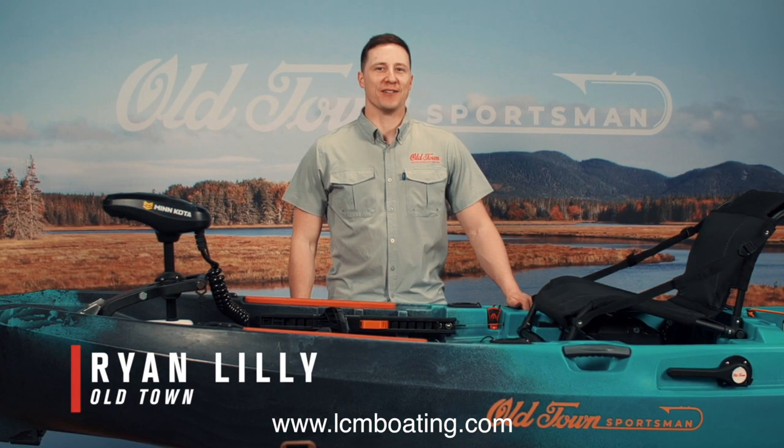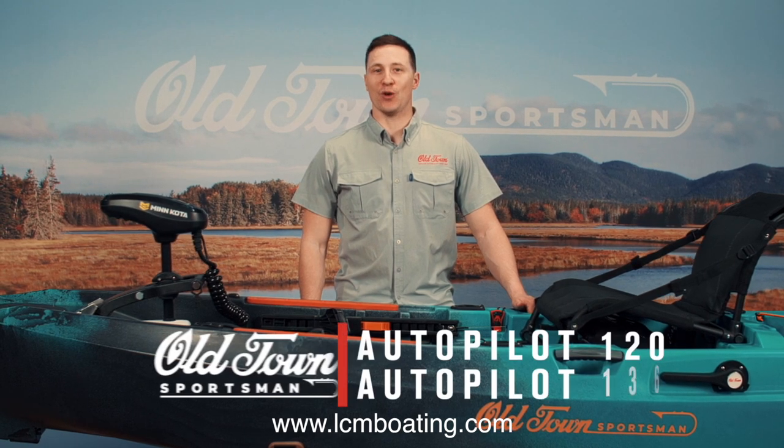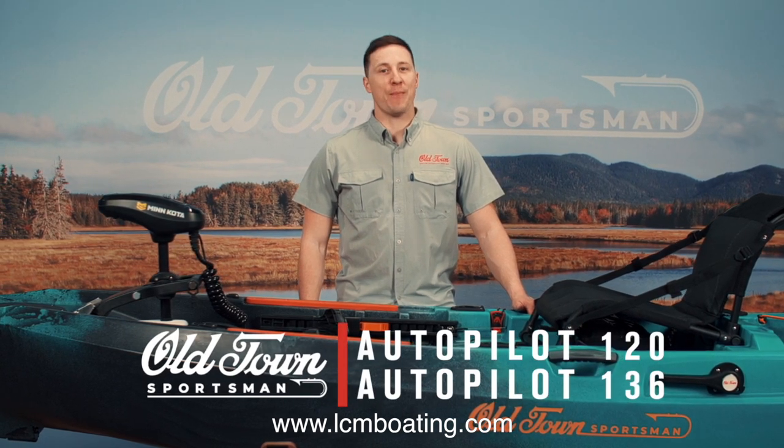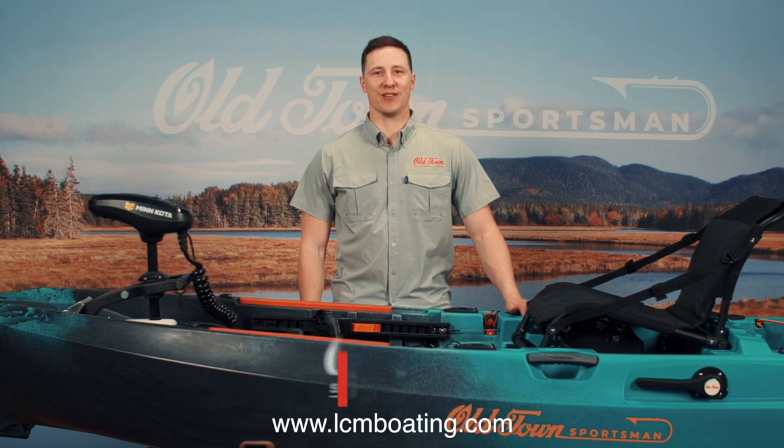My name is Ryan Lilly with Old Town. We are thrilled to introduce the all-new Old Town Sportsman Autopilot 120 and 136, a patent-pending state-of-the-art fishing kayak that delivers the ultimate hands-free fishing experience. Minn Kota revolutionized the bass fishing industry by launching a trolling motor with SpotLock technology. Today, the Old Town Sportsman Autopilot stands to have the same impact on the world of kayak fishing.